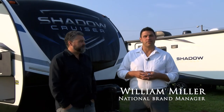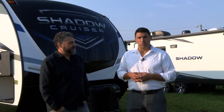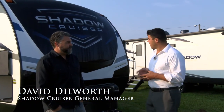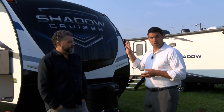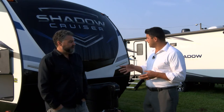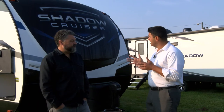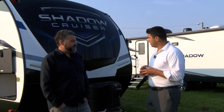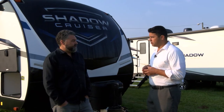Hey everyone, William Miller, National Brands Manager. I'm really excited — 2021 is the year of the product. I'm excited to have David Dilworth here with the Cruiser RV team. We're going to go through three different floor plans of our Shadow Cruiser line. We've got our open houses going on and a lot of exciting new things for our customers in 2021, so let's start by talking about the great new features.